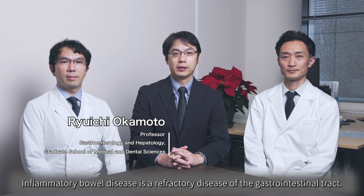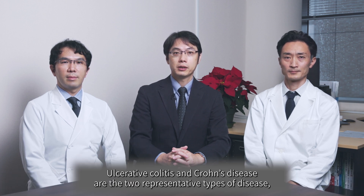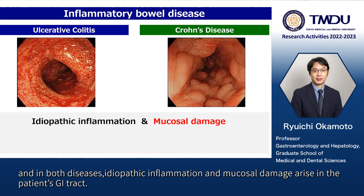Inflammatory bowel disease is a refractory disease of the gastrointestinal tract. Ulcerative colitis and Crohn's disease are the two representative types of disease. In both diseases, idiopathic inflammation and mucosal damage arise in the patient's GI tract.